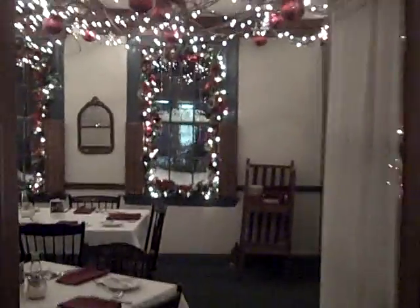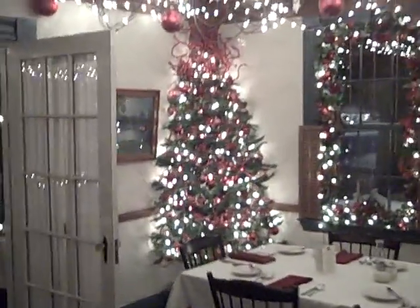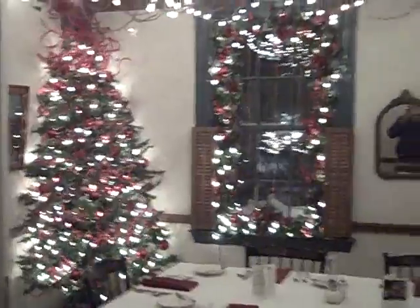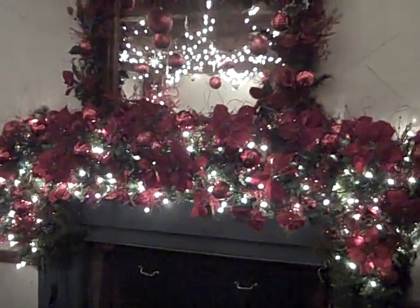Now we'll go into the side dining room, which for traditionalists is very popular this year. It's spectacularly decorated in some reds and lights. There's a corner tree that Becky made up in the corner, and then the grapevines with lights and ornaments on the ceiling. And then again a very beautiful mantel decoration — Becky really outdoes herself on the mantels.